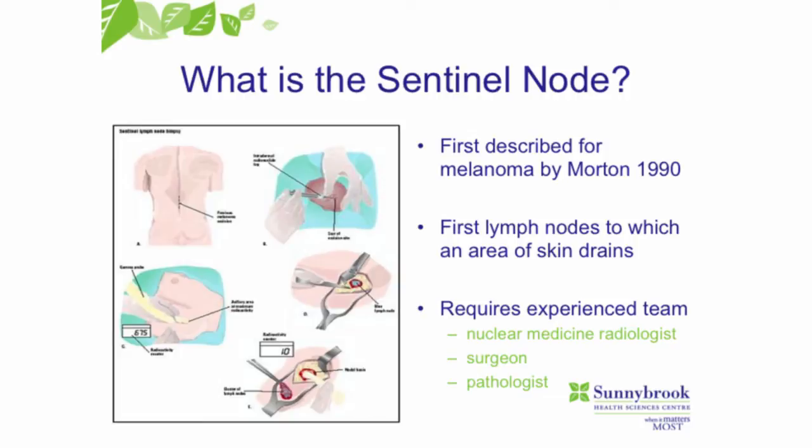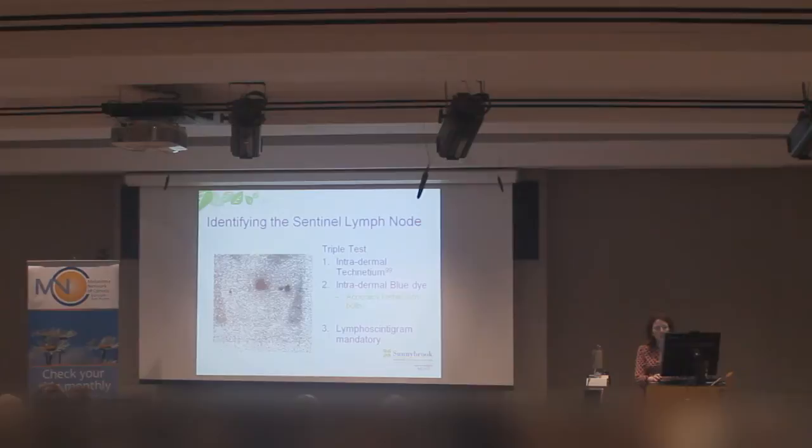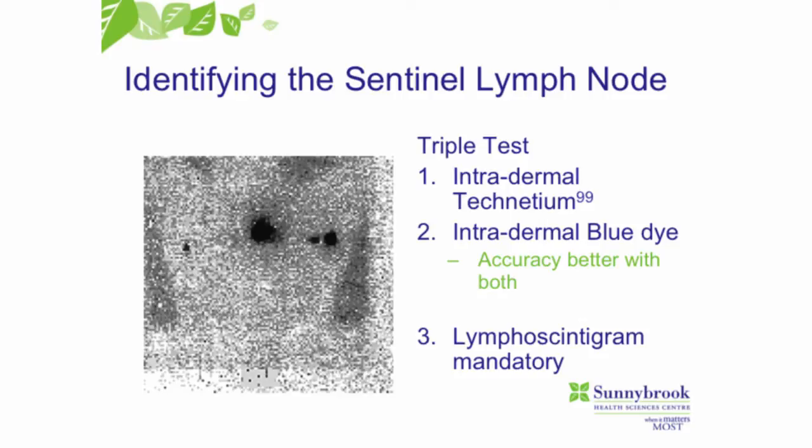If the melanoma is on the trunk, it can drain pretty much anywhere. That's why we do a lymphoscintigram at the same time as the sentinel node procedure — it tells us where the sentinel nodes are. This is a patient with hands above his head; the melanoma is in the middle of the chest and the sentinel nodes show up in both armpits. In the operating room, we inject a radioactive dye and a blue dye to help us find the sentinel nodes, and then we remove them at the same time as the wide local excision.